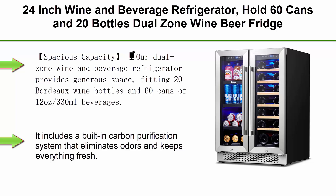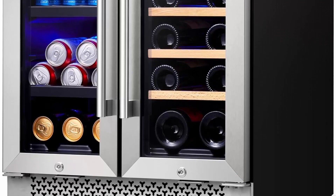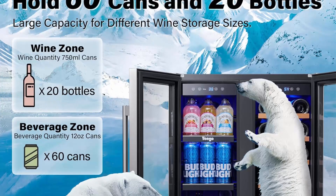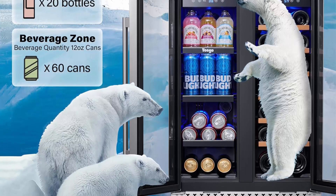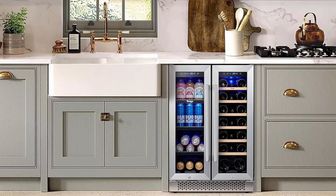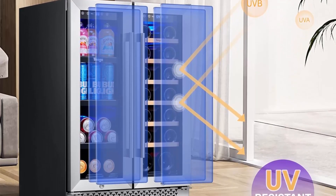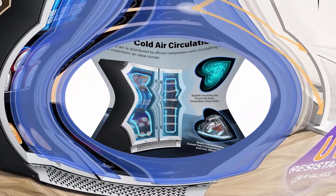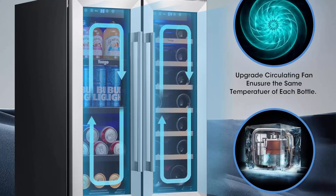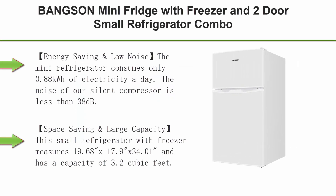Top 8: 24-inch Wine and Beverage Refrigerator — holds 60 cans and 20 bottles, dual zone wine and beer fridge cooler with stainless steel French door, digital temperature control, and key lock. Provides space for 20 Bordeaux wine bottles and 60 cans of 12oz (330ml) beverages. Includes a built-in carbon purification system that eliminates odors. Dual temperature zones allow independent control ranging from 36°F to 72°F, chilling drinks and wines to perfection.